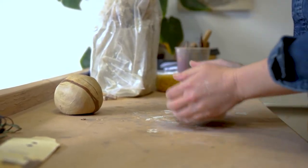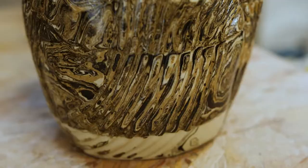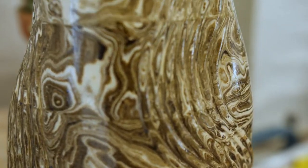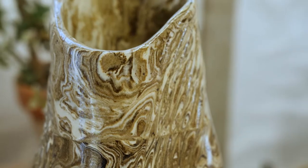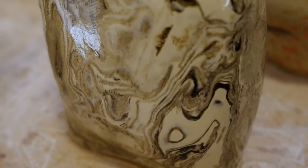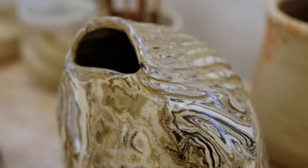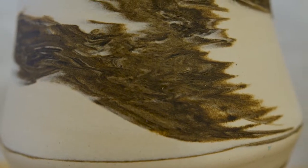Traditionally ceramics uses one clay body, then you cover it with a glaze and add colors after the fact. But with my work I like to mix different clay bodies together — I don't cover that with a glaze, it's exposed. It turns into really cool patterns.